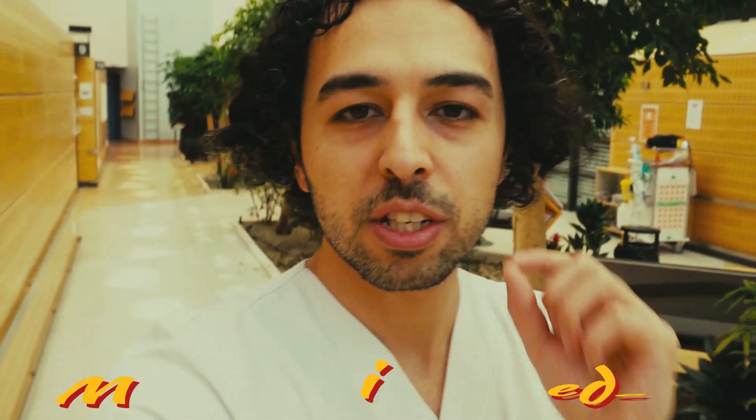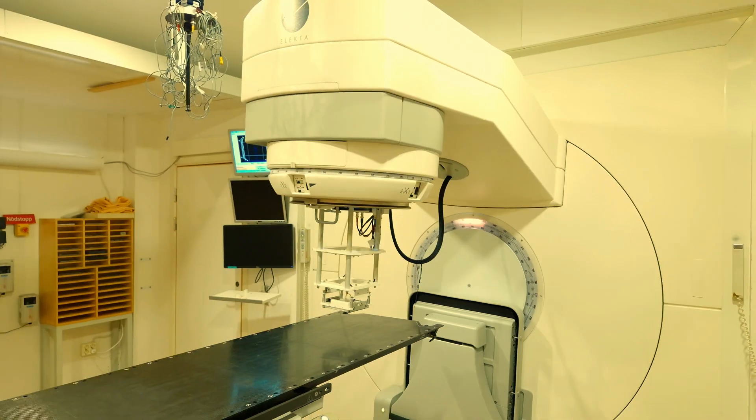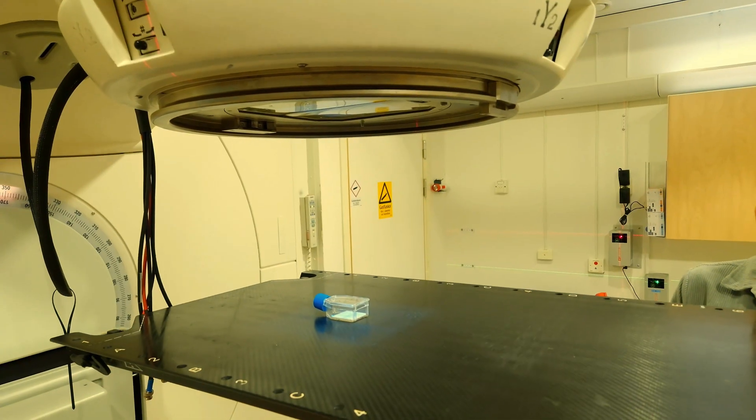Today I will show you the most powerful radiation machine in Sweden. It can treat cancer faster than a blink of an eye — oh, you saw that motion! This machine is like 10 times faster.